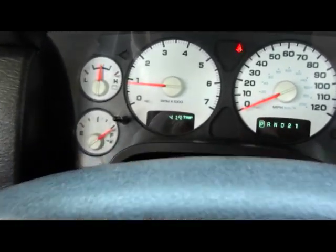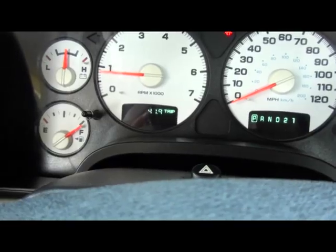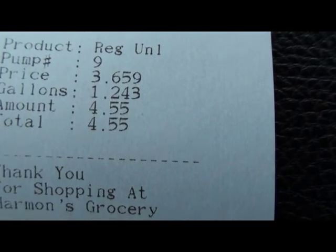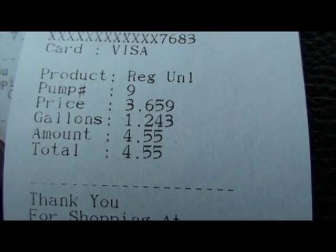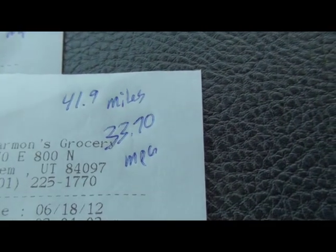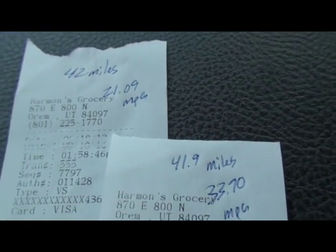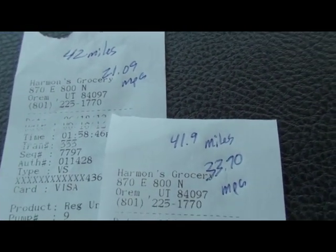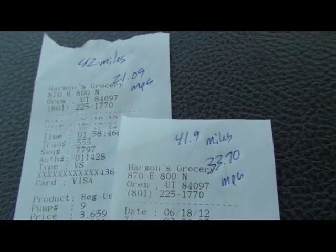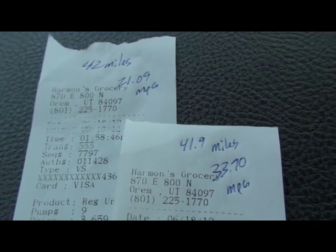We just completed the same trip — 41.9 miles, one click away from 42 — and we put in 1.243 gallons, which gives us 33.7 miles per gallon compared to the baseline of 21.09. Pretty good preliminary numbers. Let me know what you think, leave your questions and comments, please subscribe, and thanks for watching.